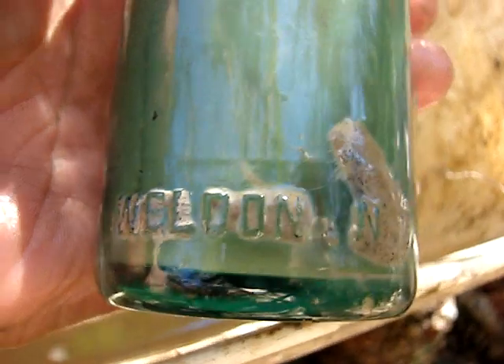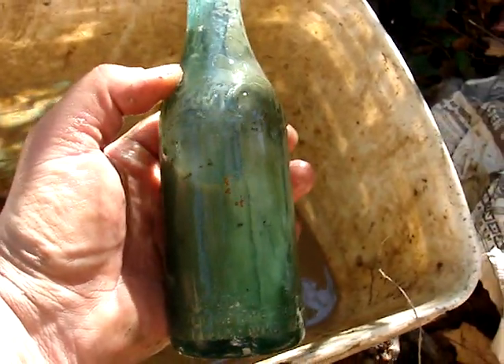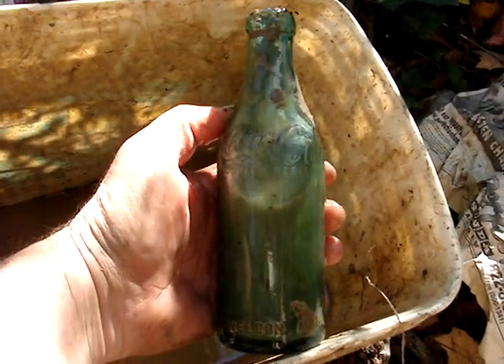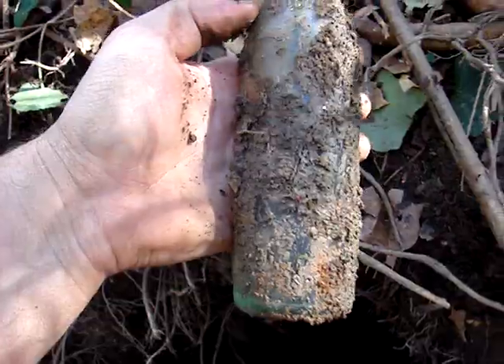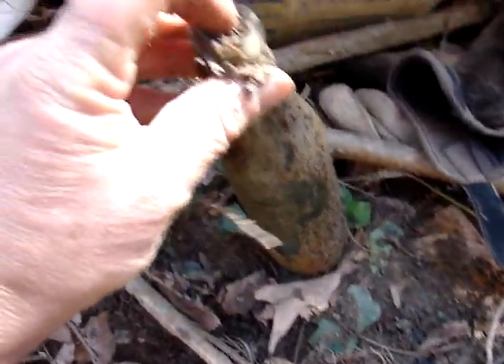That one's from Weldon. I was hoping it would be a Kelford, because a Kelford in this kind of condition would be a thousand-dollar bottle — but I can't complain. It's still very displayable. And I found the first beautiful mid-scripted Weldon Pepsi of the day. The top is sheared off but still worth something.